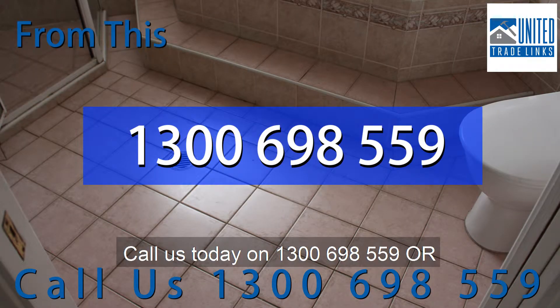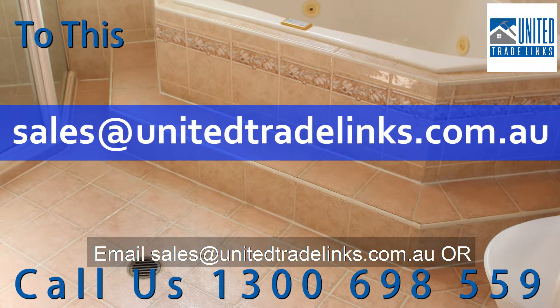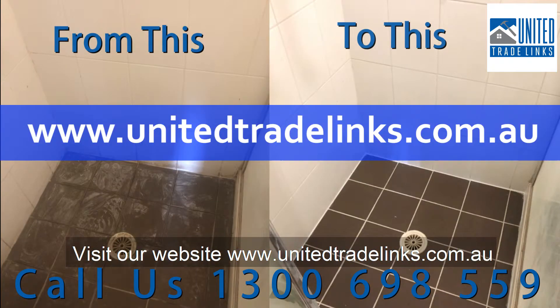Call us today on 1300 698 559, or email sales@unitedtradelinks.com.au, or visit our website at www.unitedtradelinks.com.au.